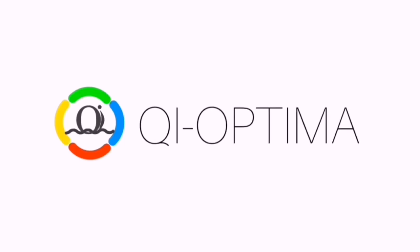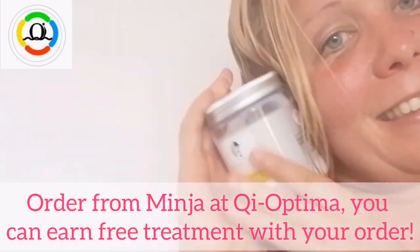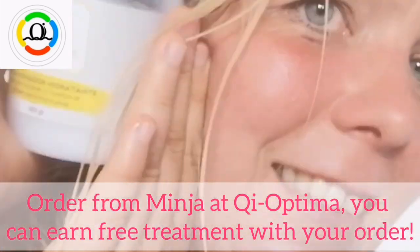Key Optima — your source of life force. Order from Minia at Key Optima. You can earn a free treatment with your order.